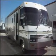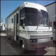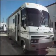This is a 1999 Itasca Sun Cruiser. It's 38 feet long, it has one slide-out, and it's gas-powered.